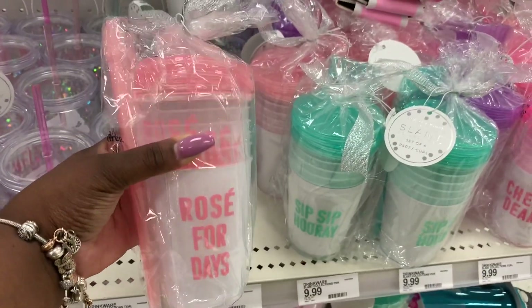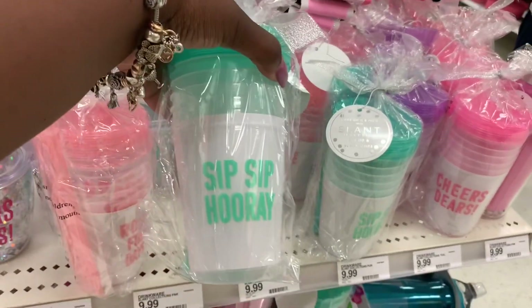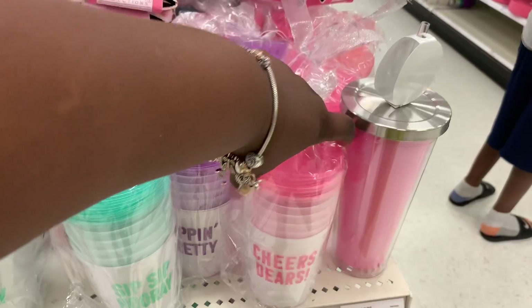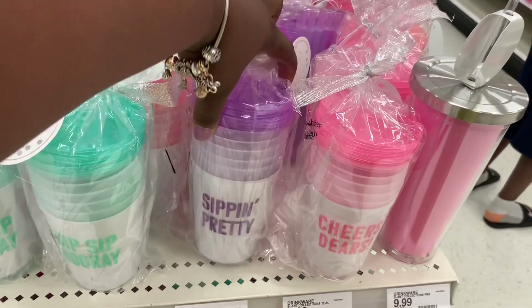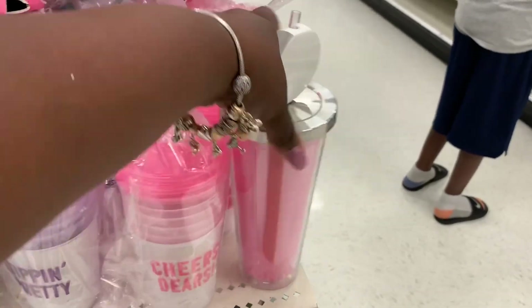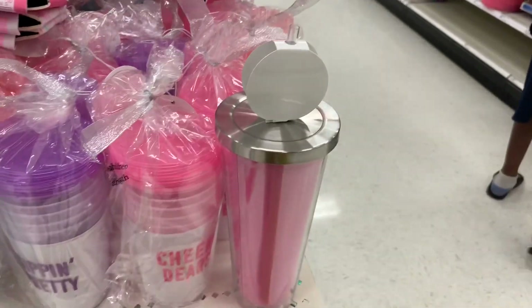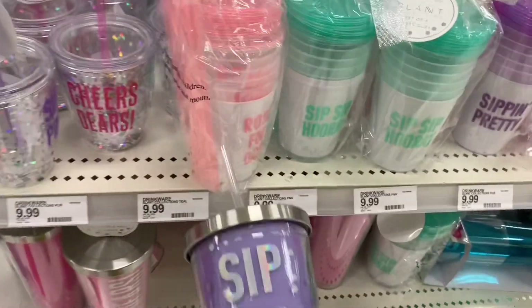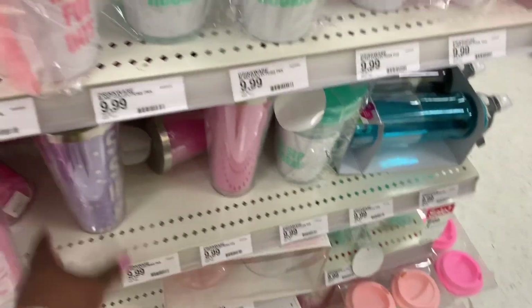It says 'Rosé for Days' — it's like some disposable, I guess reusable cups. It says 'Sip Sip Hooray,' they have pink, 'Cheers Deers,' and they have the purple 'Sipping Pretty.' And they have this one that says 'Cheers Deers' like a more travel-type cup, and this one 'Sip Sip Hooray' in purple. These are all $9.99.